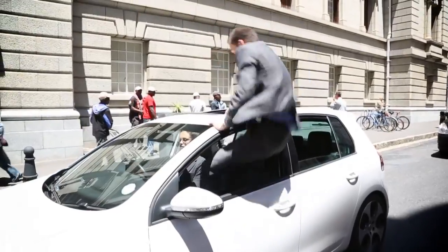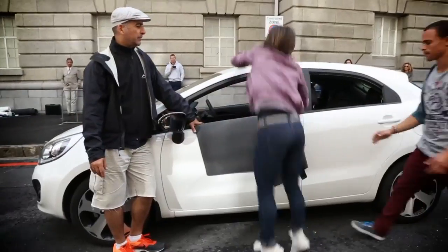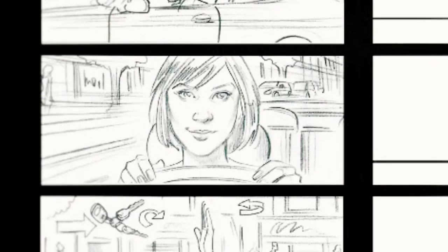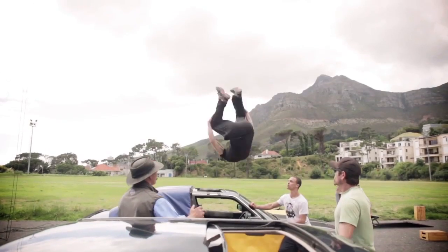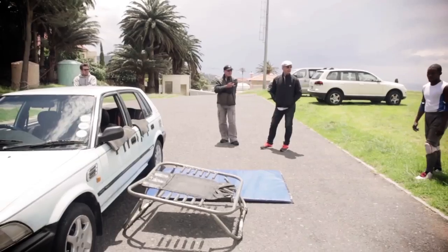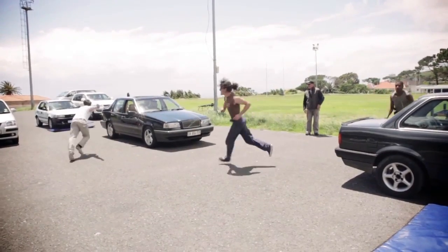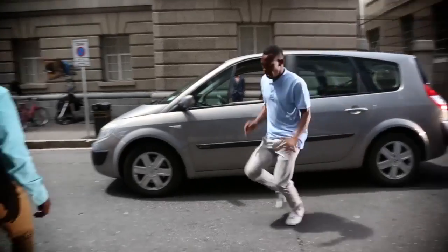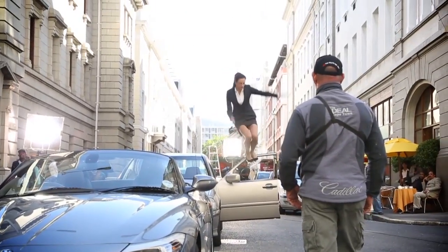We're here shooting the Autotrader TV commercial, which is all about bringing to life how easy it is to buy and sell cars on Autotrader. Right now we're on set filming a variety of people getting in and out of cars in all manner of crazy ways — from parkouring to acrobatics. We basically constructed a series of screen tests to check out different people's skills and agility. The great thing is this ad is really going to show how something seen as not very exciting is actually going to be demonstrated as exciting and fun.